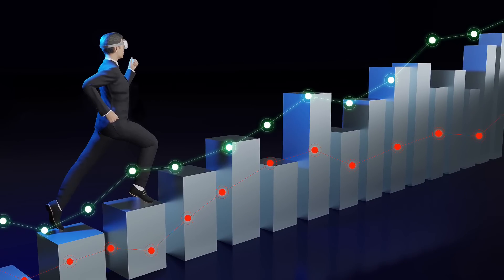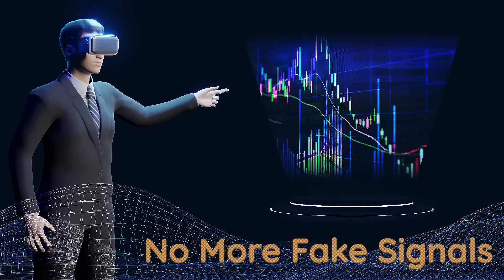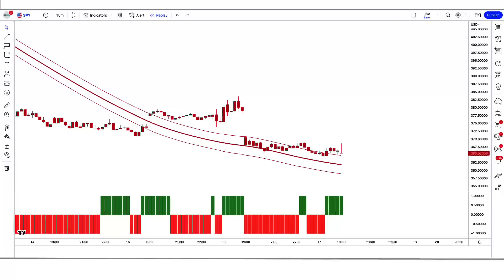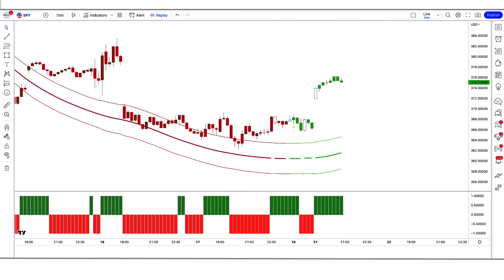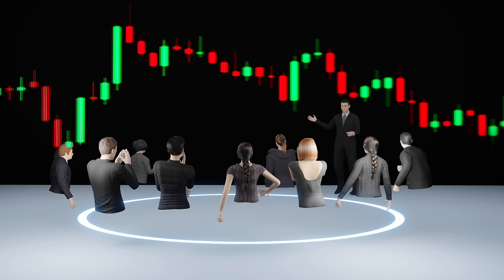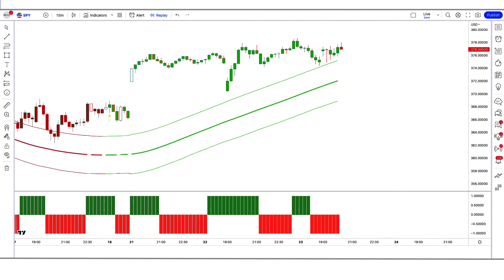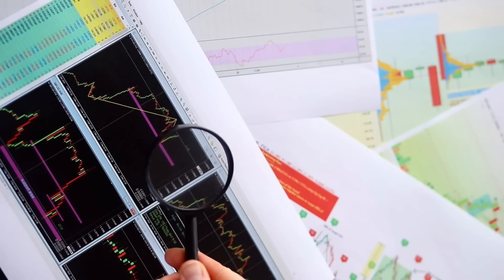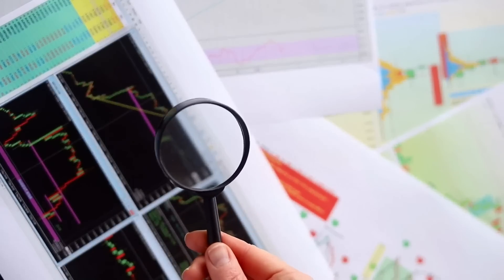Hey guys! Welcome to Best Trading View Indicators, No More Fake Signals Strategies. In today's video we're going to be discussing two powerful indicators that can help you avoid false entries in trading. Whether you're a beginner or an experienced trader, these indicators are sure to help you improve your trading performance. So sit back, relax, and get ready to discover the secrets of successful trading with the help of these magic volume indicators.